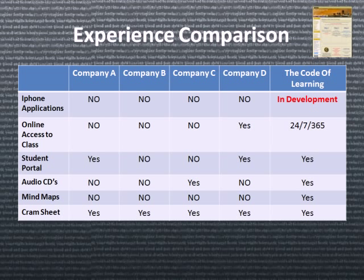It seems as if iPhone applications are among the high priorities of learners. Most companies don't offer this, so we've taken the liberty to start developing our own. It seems that online access was a hit or miss — we offer 24/7, 365 access to our classroom. It was also very important for the student to have access to a student environment, a portal. This is our classroom.